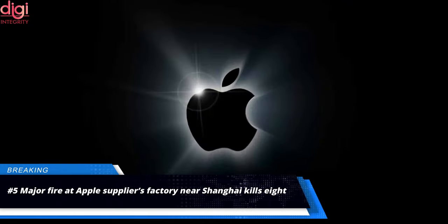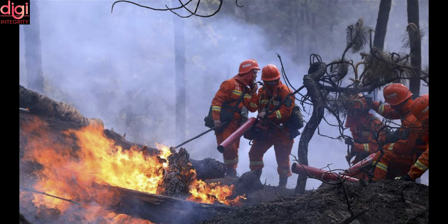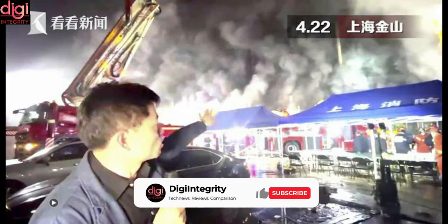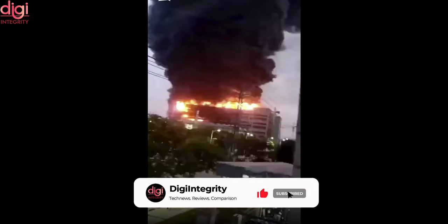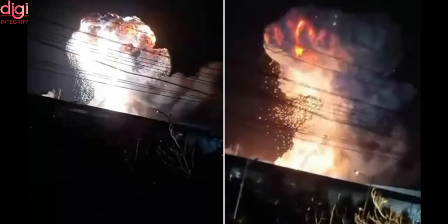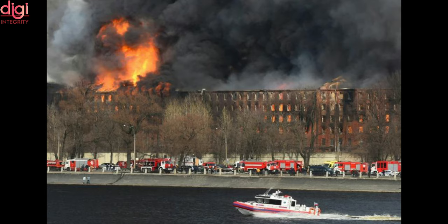A fire at a factory of the Casite Group, a Taiwanese-based electronic manufacturer and supplier to Apple, near Shanghai in China, has killed eight people including two firefighters. As per a statement from the government of Jinshuan District, the fire broke out at the factory on Thursday at 1:30 PM and blazed until Friday morning, killing two firefighters and six civilians. The fire was so fierce that over 900 firefighters, 123 fire engines, and eight robots were deployed to fight it.